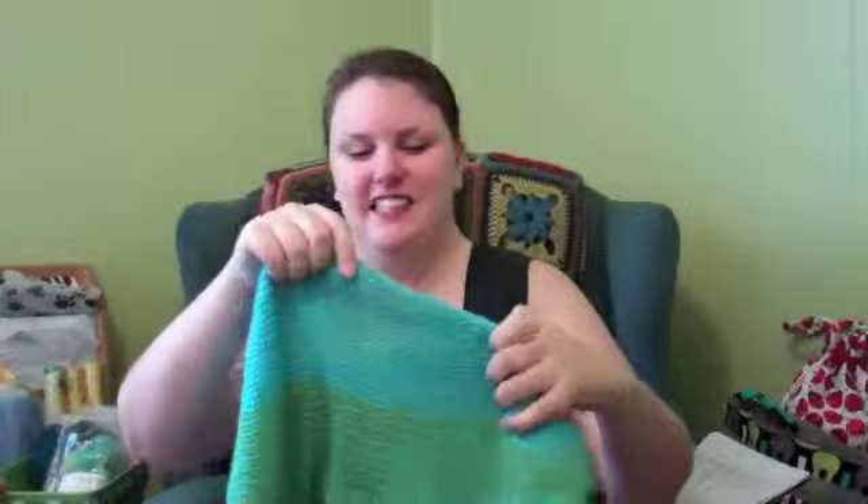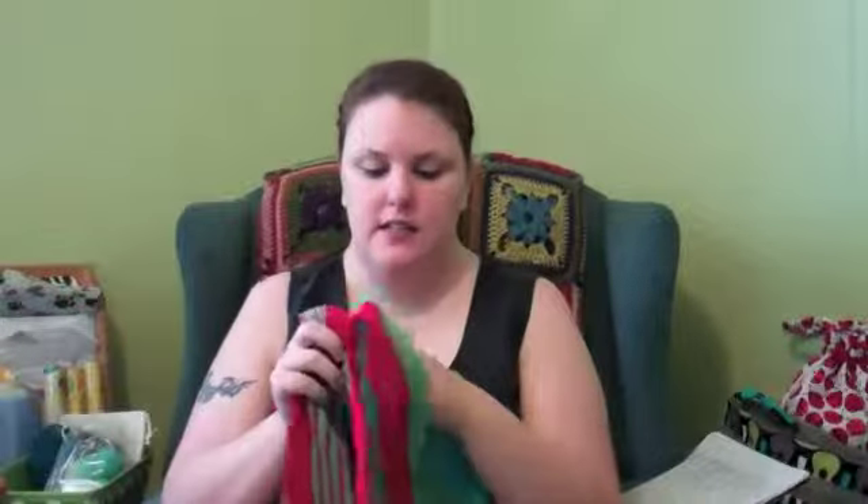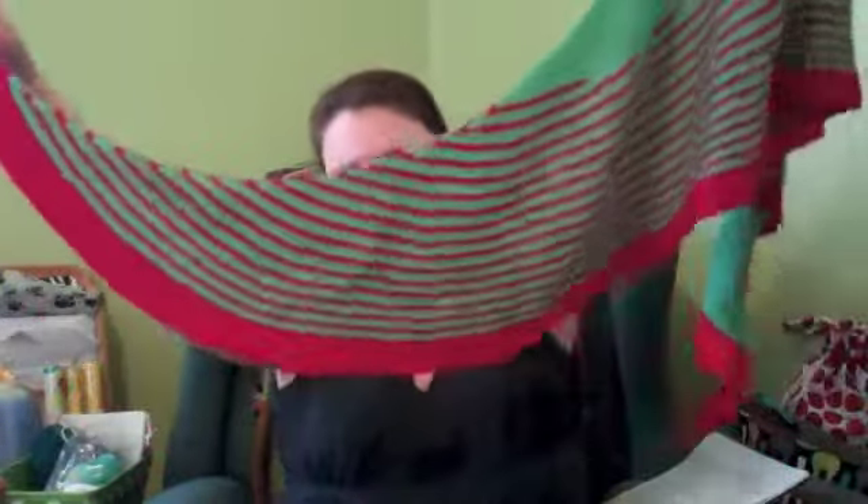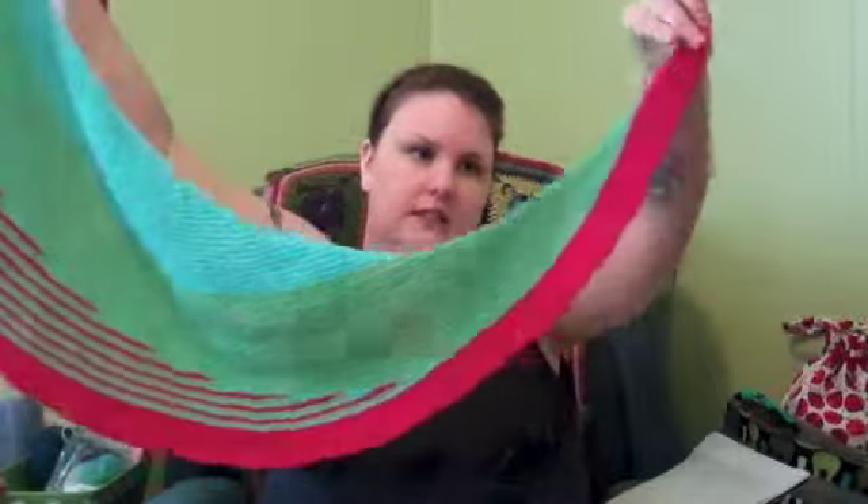My next finished object — I am so excited to be done with this — is my Color Affection. Look at it — it is huge! It's not very deep, but it is big, big, big. I followed the directions: I did a yarn over at the end of each row between the two knit stitches on the edge, and then on the right side row I would just drop it. I did not block mine to be straight at all. After watching Wendy of Knit One Heart Two talk about how she blocked hers nearly too straight and it didn't wrap very well, I blocked mine lightly and let it stay very crescent-shaped. I love it.